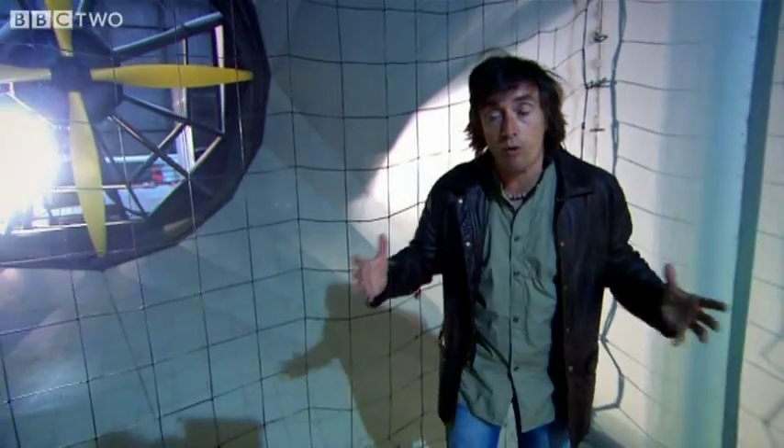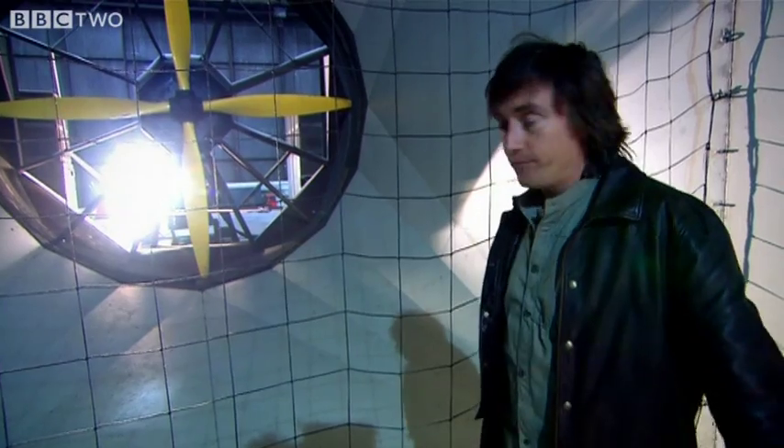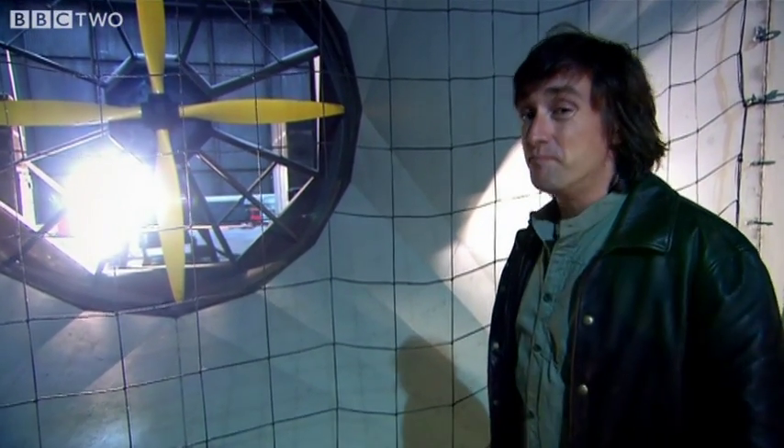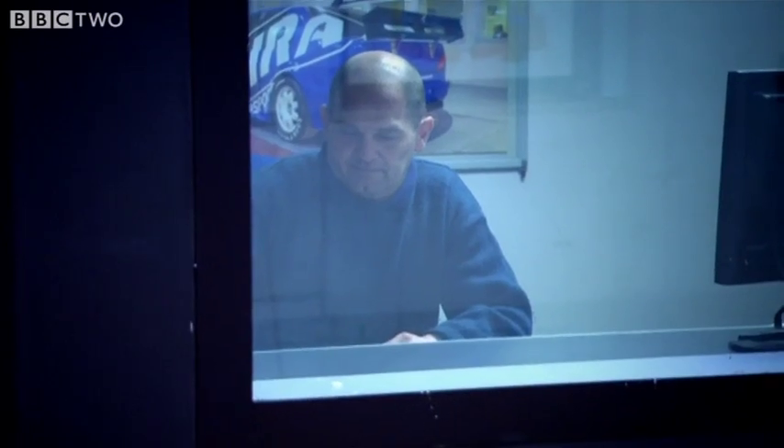What happens? To find out about that, I've come to the one place where I can be in control of the weather. A wind tunnel — a really, really big wind tunnel. I've asked engineer David Wayne to let me play in his expensive wind tunnel.